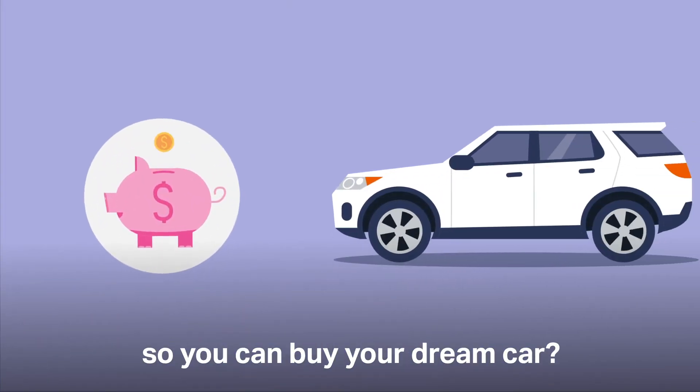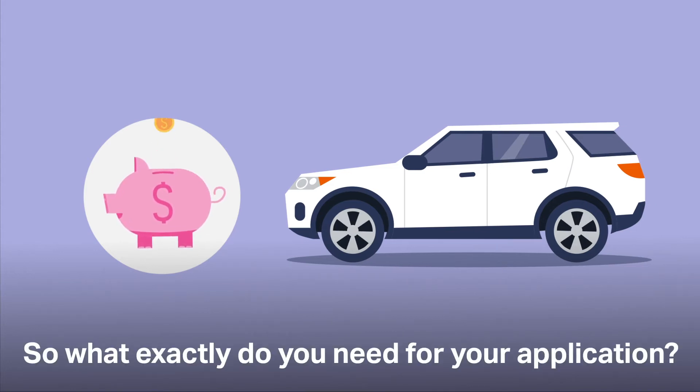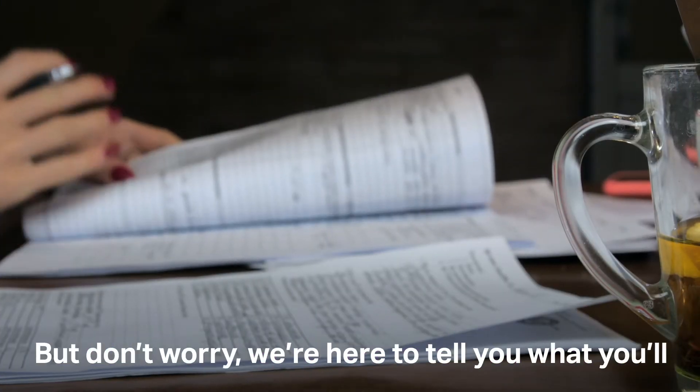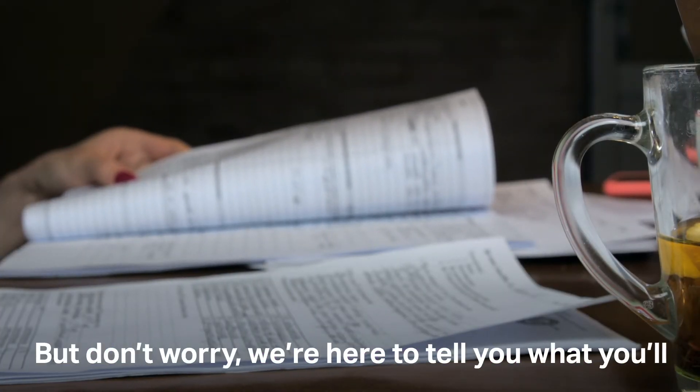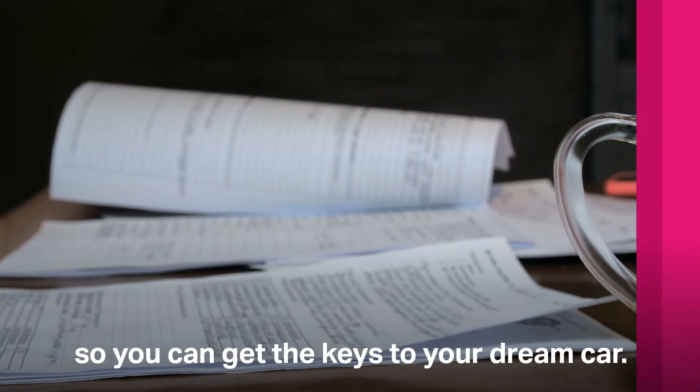Ready to apply for a car loan so you can buy your dream car? Congratulations! So what do you need for your application? Lenders usually require a few documents, but don't worry. We're here to tell you what you'll need to prepare for us to assess your loan quickly, so you can get the keys to your dream car.